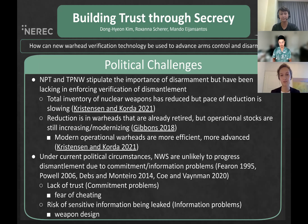How do we make progress on effective measures relating to cessation of the nuclear arms race and nuclear disarmament? The political challenges surrounding nuclear arms control and disarmament are closely linked to the NPT and TPNW. Both encourage nuclear disarmament but lack in enforcing verification of dismantlement. The pace of reduction is slowing and mostly focusing on already retired warheads. The information problem refers to the asymmetrical nature of information related to arms investment and development, which is often undisclosed to the other parties. The commitment problem addresses incentives to cheat even in a perfect information environment. As a result, differing incentive dynamics prevents states from reaching an arms control agreement.